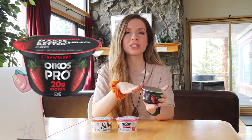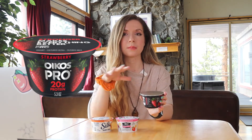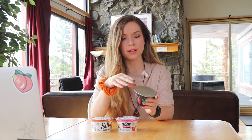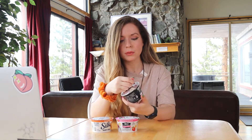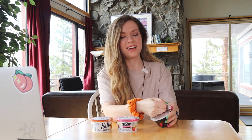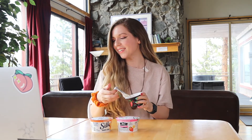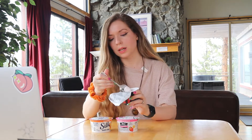This next one actually does have dairy in it, so just to clarify — all of the others are non-dairy compared to the control, except for this one. It's a super high-protein yogurt and I thought it was really cool and worth trying on this taste test, especially since there are only so many dairy alternative yogurts. I haven't tried this one yet so I'm kind of interested.